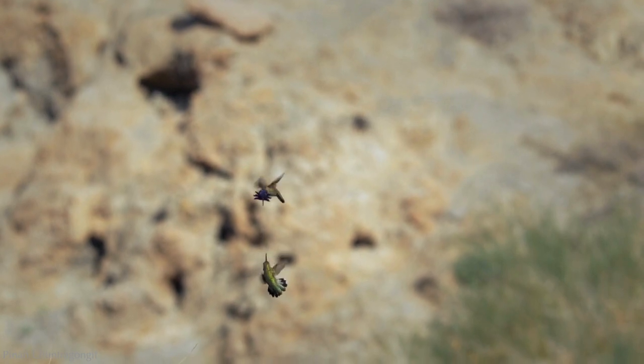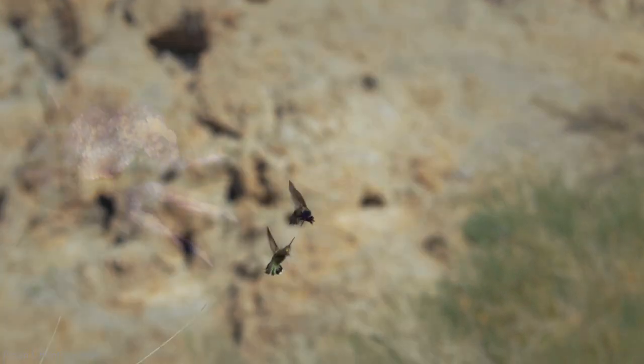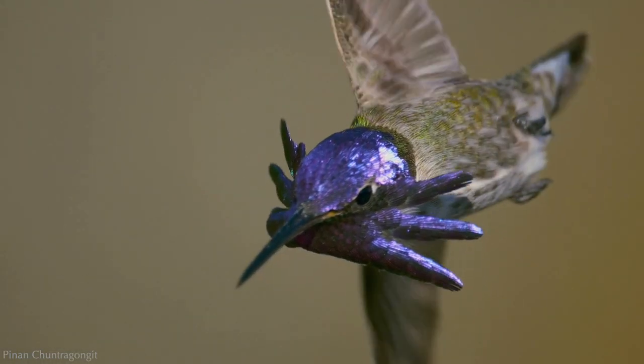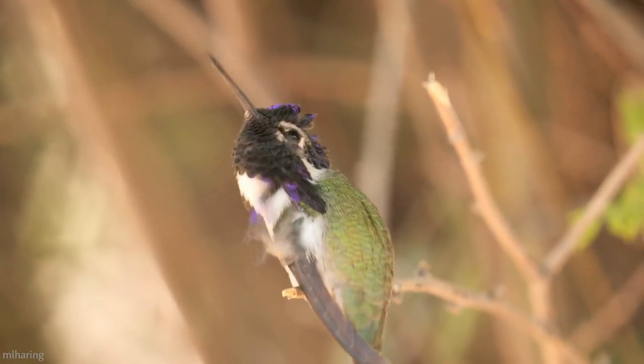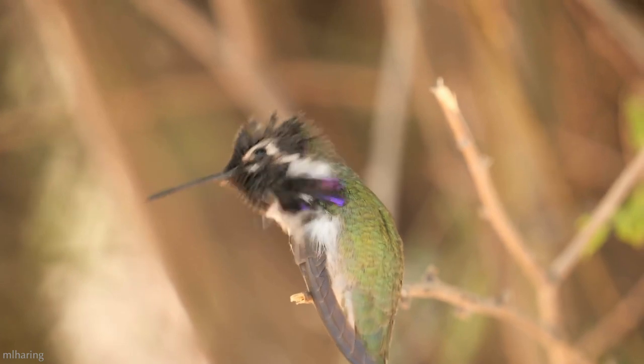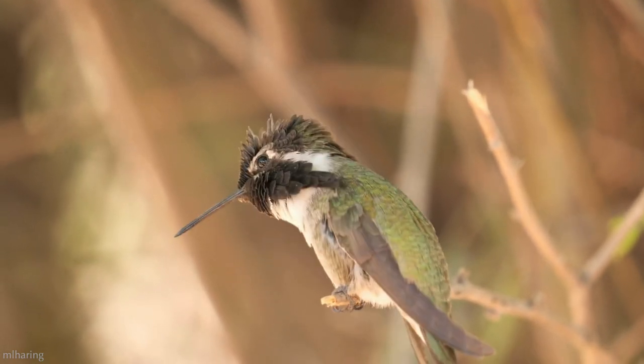The Costa's hummingbird, and all hummingbirds for that matter, are truly amazing creatures. Have you ever seen a Costa's hummingbird or witnessed their marvelous courtship display? If you have, I'd love to hear about your experience. Feel free to leave a comment down below. Thank you for watching — that's all for this time, I'll see you again soon.